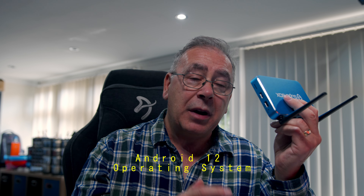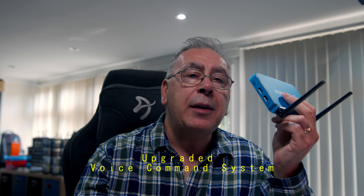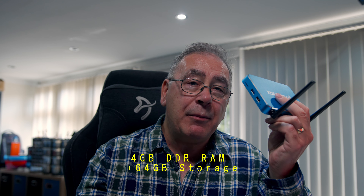Both devices run on the powerful Android 12, ensuring smooth, fast performance. Navigate your streaming content with ease using the advanced voice control. The Max features 4 gigabytes of DDR RAM — the same as the Ultra — but comes with 64 gigabytes of internal storage, perfect for those who need a little less space but still want top performance.